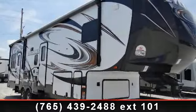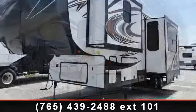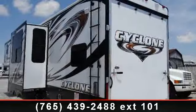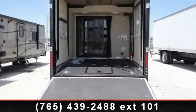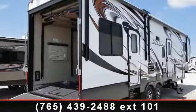Begin an adventure with this 2014 Heartland Cyclone 3100. This 5th wheel RV achieves maximum convenience and comfort combined with style and durable residential appointments. This unit is perfect for vacationing, adventuring, or just relaxing. Call or click to ask the dealer about this unit. We are sure to have the recreational vehicle that's right for you.